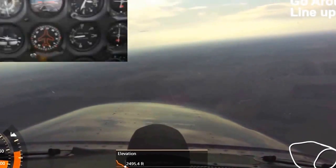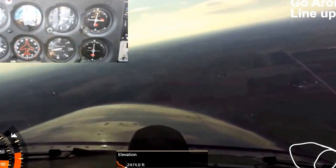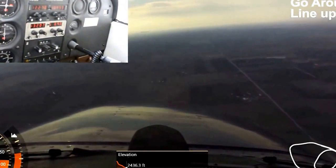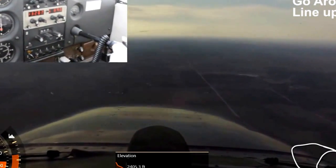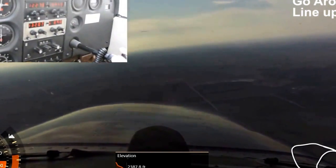You're kind of looping around here, and you're going to get yourself lined up the next time. You're a little bit lower this time, so that's actually good in this case.